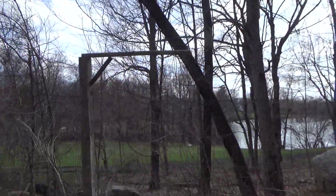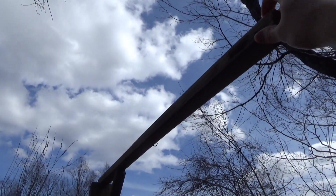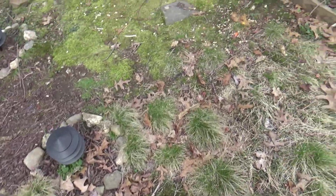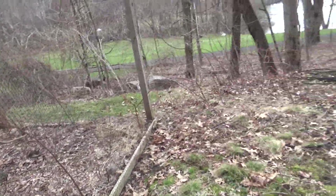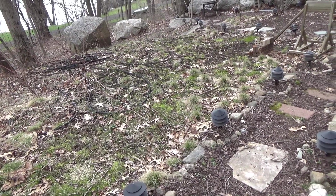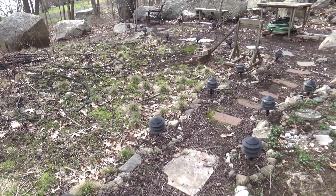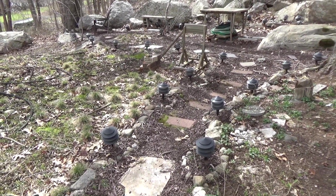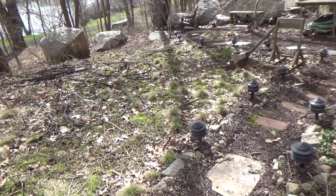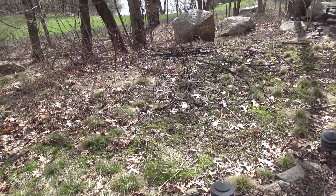Over here is where the bug zapper goes. That post is still plenty strong — it's pressure treated wood so it's not really deteriorating at all. I have some ultrasonic bug/insect repeller devices that I'm going to try this year. I had bought them for the mice downstairs and there've been no mice down there. I don't know if it's because they're working or something else, so I'm going to try them outside and see if they'll keep the mosquitoes away, because we always get a lot of mosquitoes here because of the water.